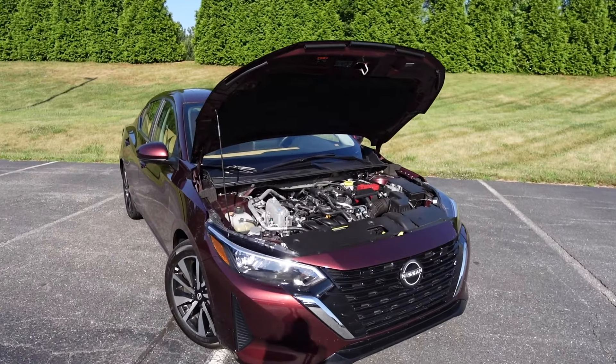Welcome to the channel. Today we're going to take a look at the 2024 Nissan Sentra SV. This one has the SV premium package, finished in rosewood metallic, and the MSRP is $27,500.